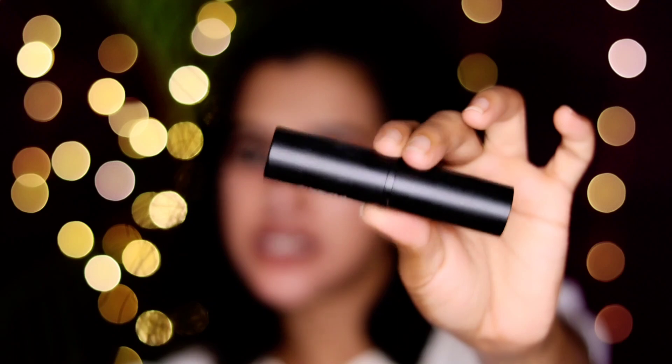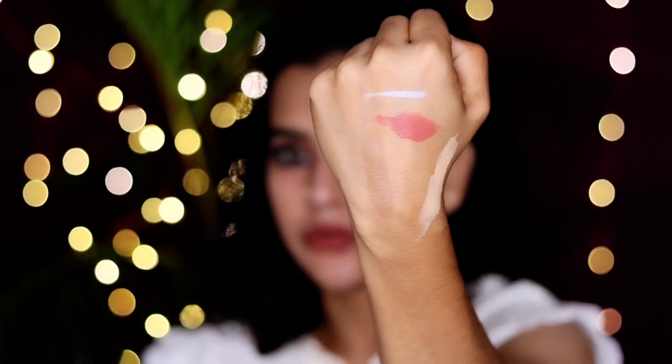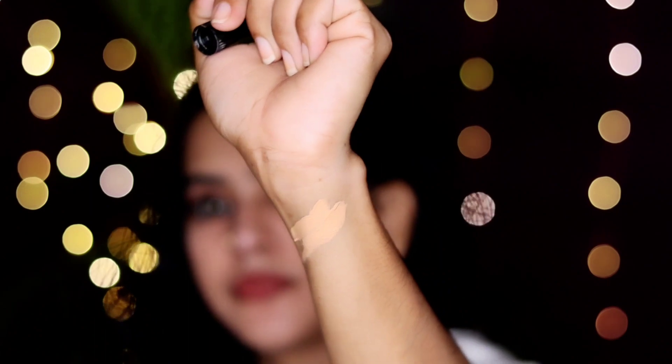This is a foundation stick — I will use this shade. I will use a contour stick with this color. We will also use all the makeup together. I have a concealer — I have this shade of concealer.